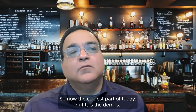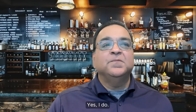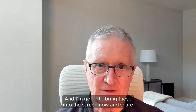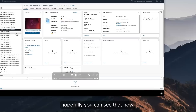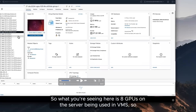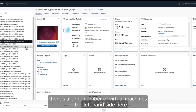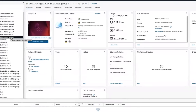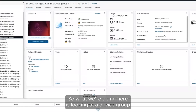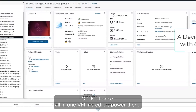Now the coolest part of today is the demos. I'm going to bring those onto the screen now and share my screen. What you're seeing here is eight GPUs on the server being used in VMs. There's a large number of virtual machines on the left-hand side. What we're doing here is looking at a device group attached to a virtual machine which represents eight virtual GPUs at once, all on one VM — incredible power.